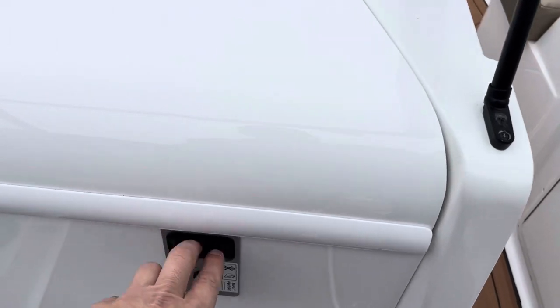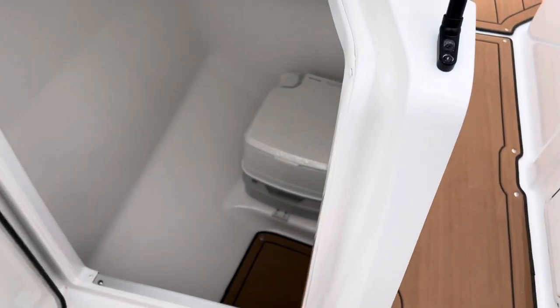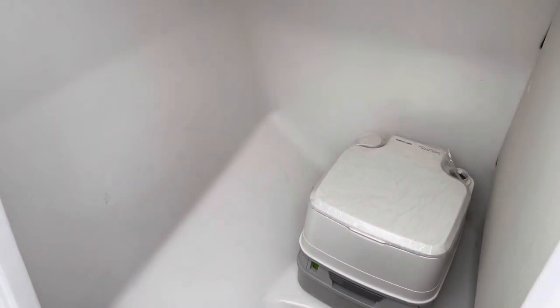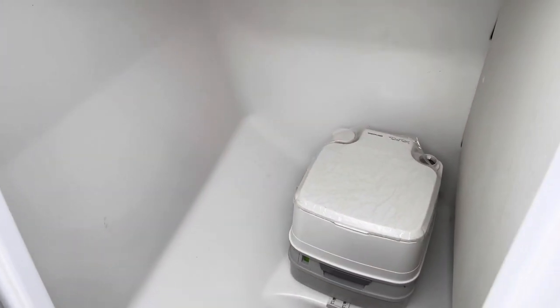Let's check out the head compartment. They did add the snap-in mat in the head compartment, which gives it a nice finish. It's all fully fiberglass and easy to wipe down. The head is plumbed in with a pump-out on it.